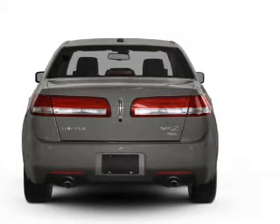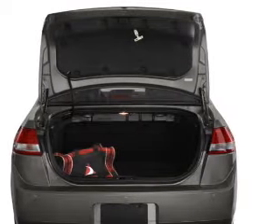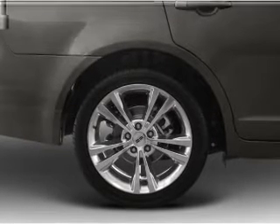Reach your destination effortlessly with GPS navigation. Stand out from the crowd with premium wheels. Treat yourself to the splendor of a premium sound system. You will appreciate the safety feature of anti-lock brakes.